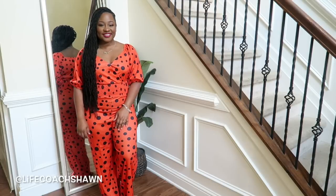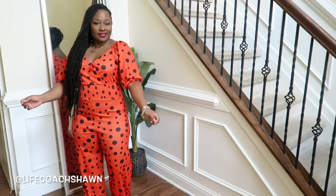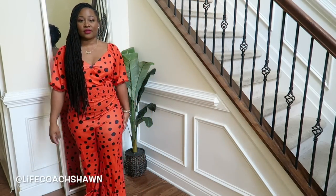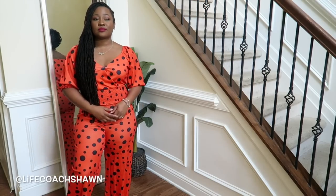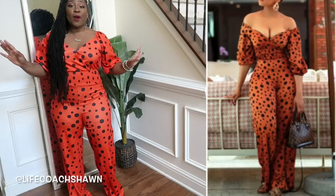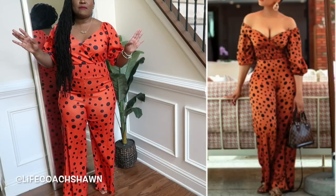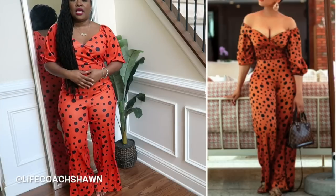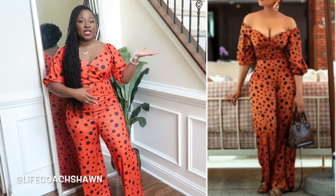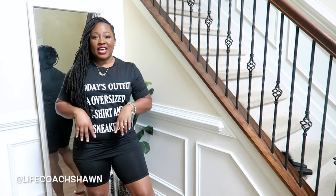Alright, so next up I have this jumpsuit which is a gorgeous bold orange color with little polka dots all over it. I like the puffy sleeves and it has a little bit of ruching here. It's actually nice and long as far as the length is concerned. The medium fits perfectly — it is long for me, but I think maybe some heels or a slight adjustment and I'll be able to rock this. Here is the expectation and this is the reality.